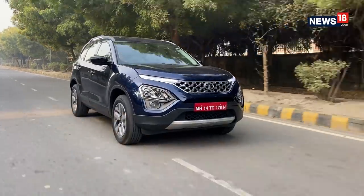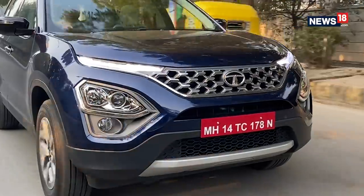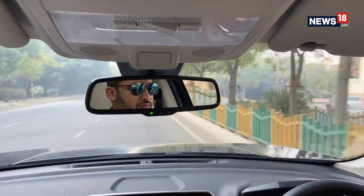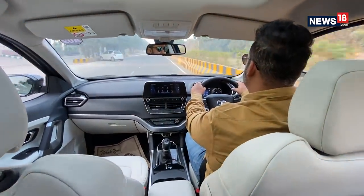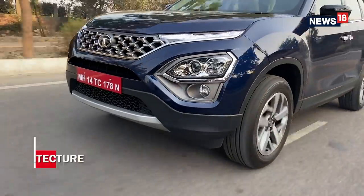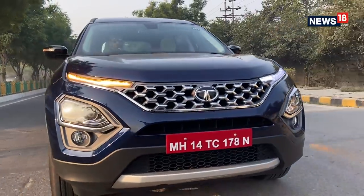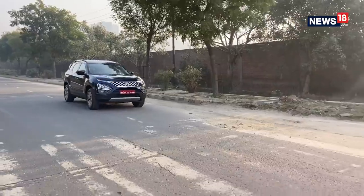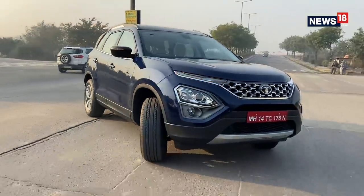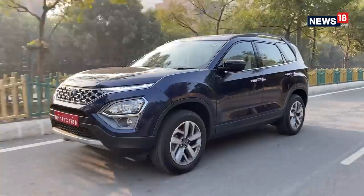Talking about the driving experience, I really liked the way the new SUV behaved during our first drive. The engine was amply powerful and refined, and I loved the automatic gearbox which behaved in sync with the engine. I have my share of disappointment with the manual gearbox, but that's just a result of the overtly good auto gearbox. Safari is built on the tried and trusted Omega Arc platform, giving it a plush and balanced ride quality. The Safari soaks in most bumps and the soft suspension adds to cabin comfort. Tata has done wonders with NVH levels and hardly any engine or external noise creeps inside the cabin.